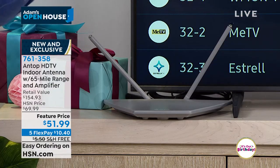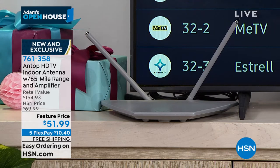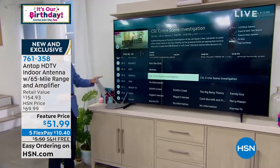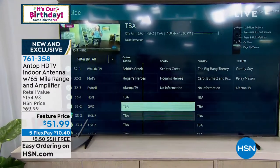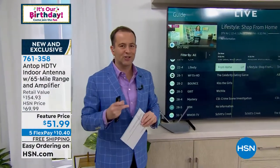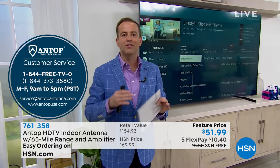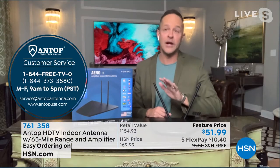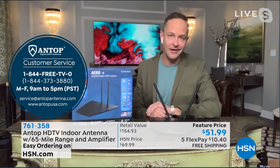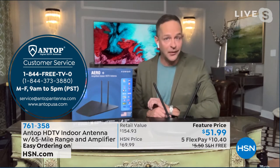It's not just the channels that we love — it's also going to be other local stations we really rely on, like local news, sports, or weather. Let's talk for a second about the customer support, which is really something that Antop have dived into because they know it's moms, dads, grandmas, and grandpas doing this. The setup is incredibly simple, and should you have any questions, Antop's the number one antenna manufacturer in America. Any questions at all, the phone number is 1-844-FREE-TV-ZERO.